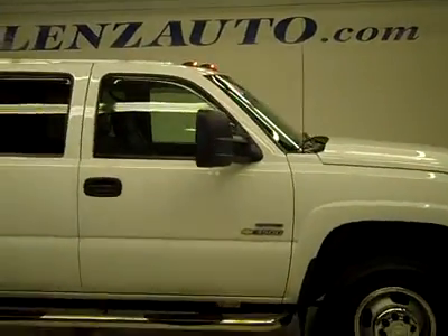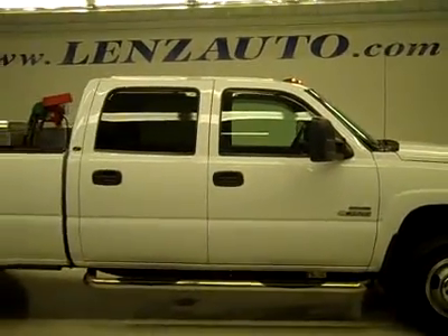To see more pictures of this truck or one of our other 450 trucks, SUVs, and a lot more, go to lensauto.com for a full description.